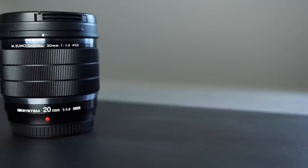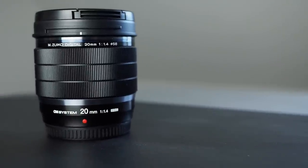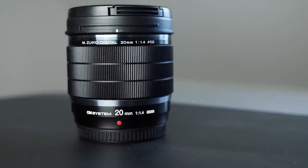However, this lens does feel a bit big sometimes. For Micro Four Thirds, I don't think any of the primes should be any bigger than the zooms. So the newly released OM System 20mm f1.4 would seem the ideal new lens for me.